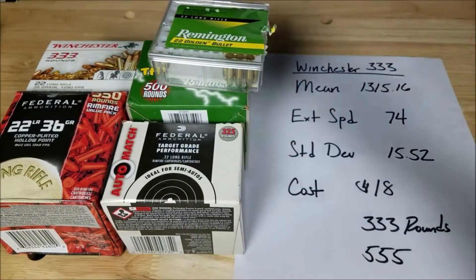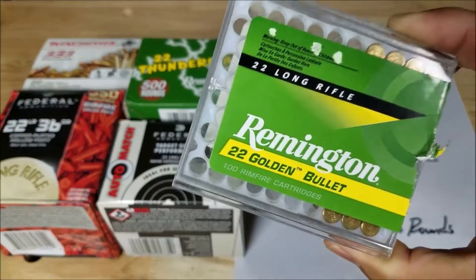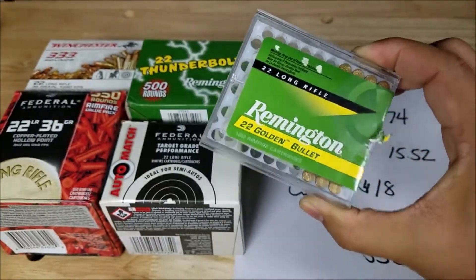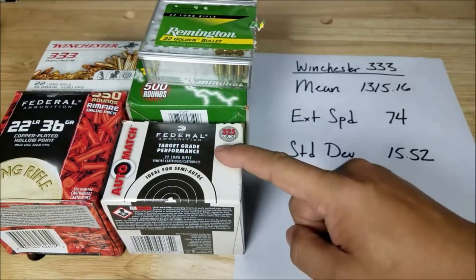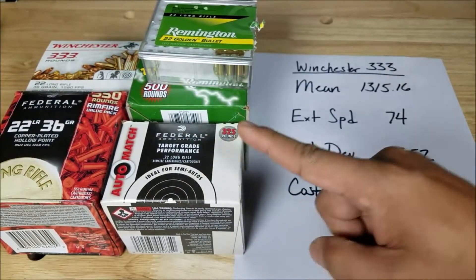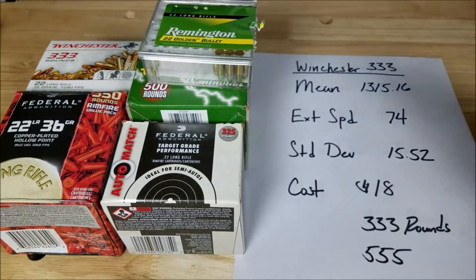Here are the five types of bulk ammunition I tested. We've got two Remingtons — the Thunderbolt and the Golden Bullet, which comes in a lot of different capacities. For Federal I got two: the 550 value pack and the Auto Match, which is 325 rounds. And then the Winchester 333. Let's go over these numbers.